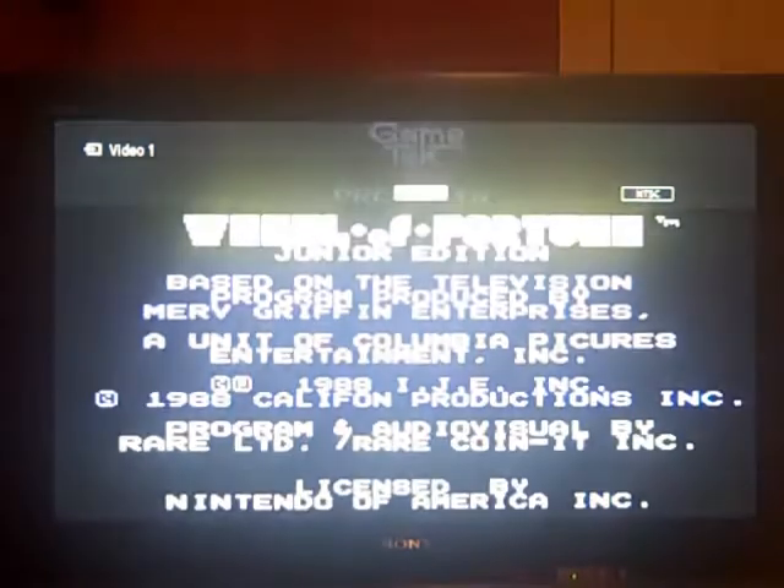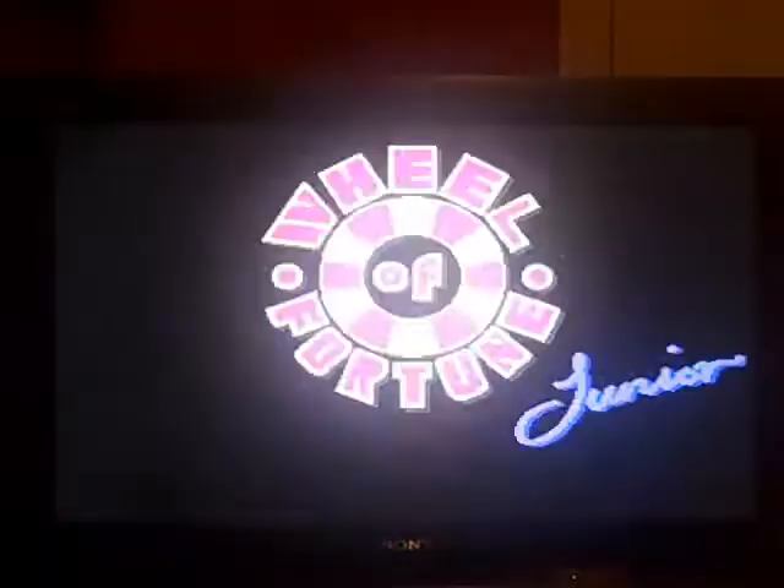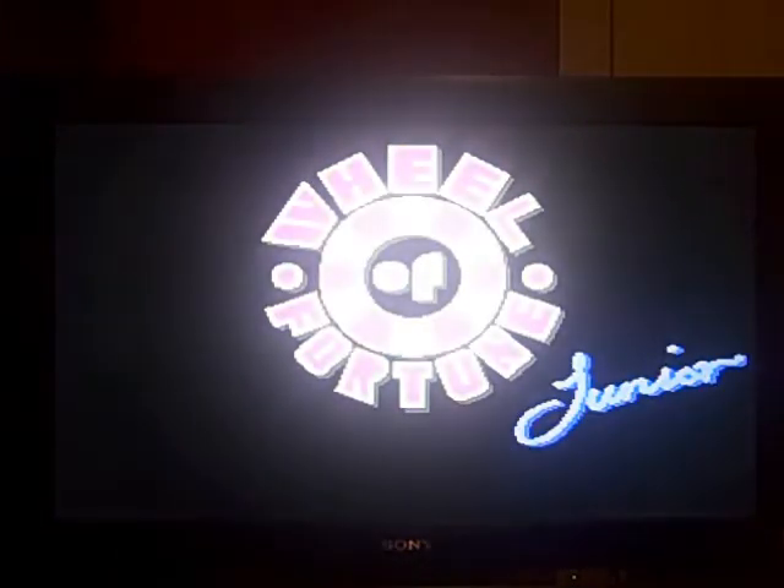Here we go into game 7 of Wheel of Fortune Jr. Edition for the NES. So far I've won myself $26,150 in cash. I just got one more prize to win on easy difficulty before we go up to a harder level of difficulty.